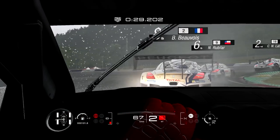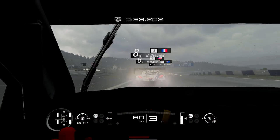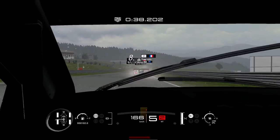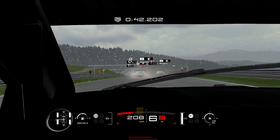We brake so late, as much as possible but not missing the apex too much. And then the same as in the first corner — we accelerate, trying not to lose traction, and getting a good top speed at the end of each straight.